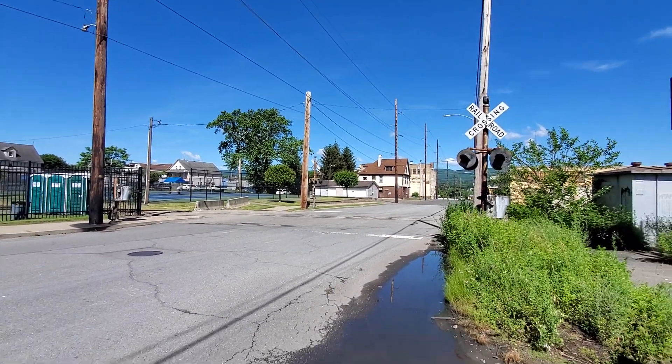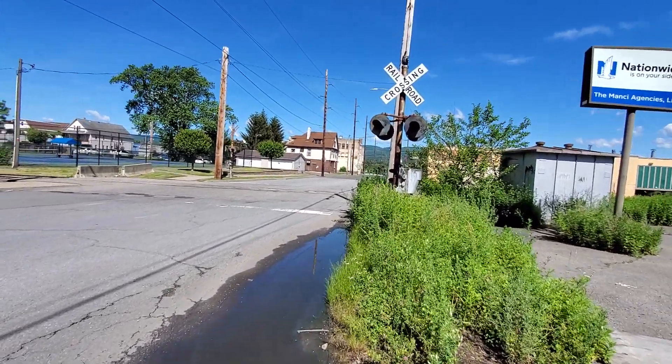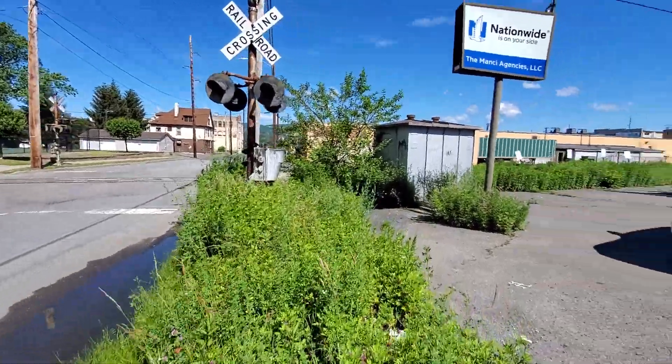Here we have the abandoned railroad crossing on Poplar Street in Scranton, Pennsylvania on the DL Vine Street Lead.